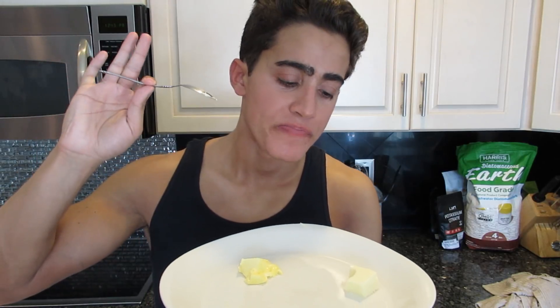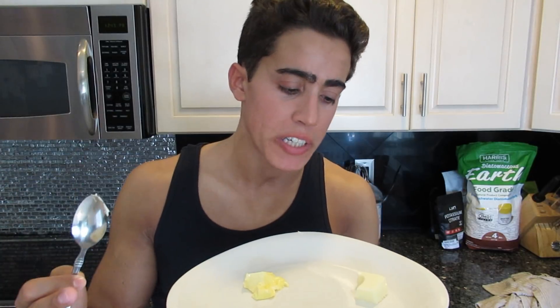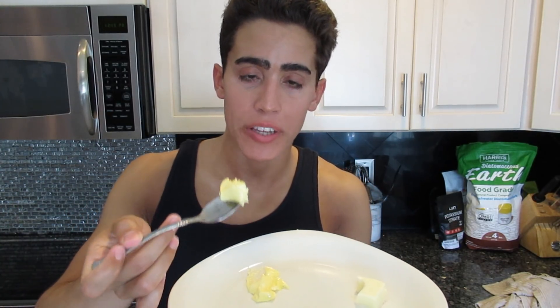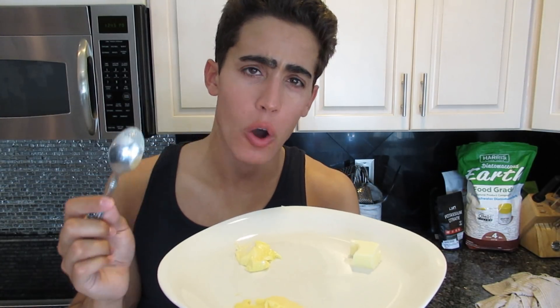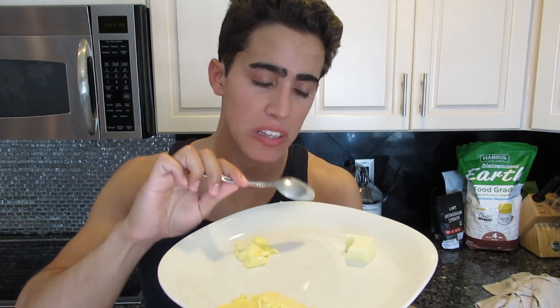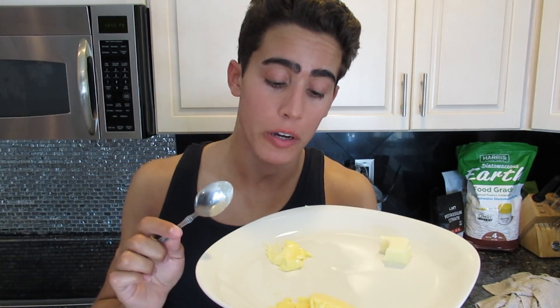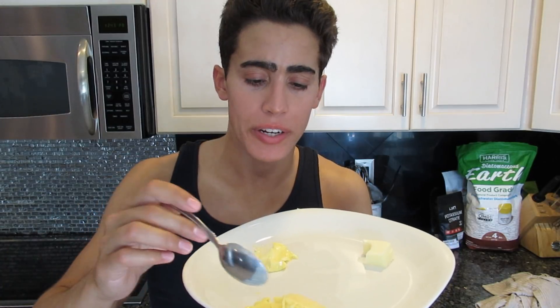The grain-fed butter has that classic butter taste everyone recognizes, but it also has a slight rancidity and is very overpoweringly salty — all I taste is salt. The Kerrygold butter is also very overpoweringly salty, though there is less of that rancidity. It has a very prominent butter flavor, but I don't really taste any grassiness.